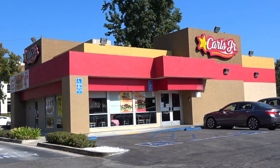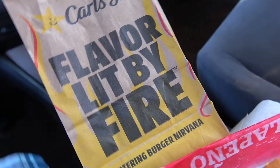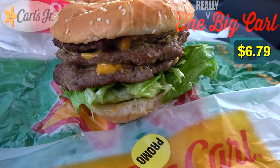Things are getting meatier and cheesier over at Carl's Jr. as the Big Carl gets a pretty tasty looking upgrade. And that upgrade isn't exactly where it needs to be — the meat and the cheese. Feast your eyes on not just the Big Carl, but the really Big Carl.